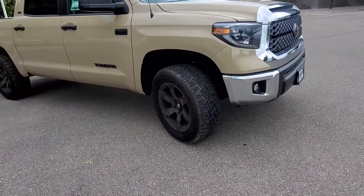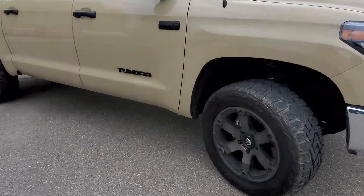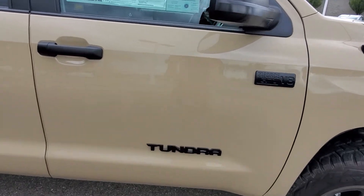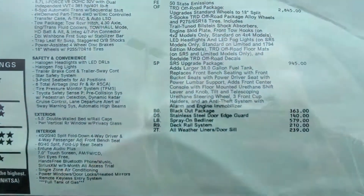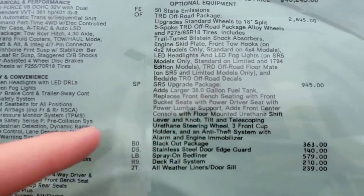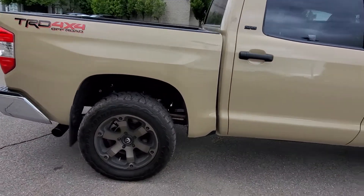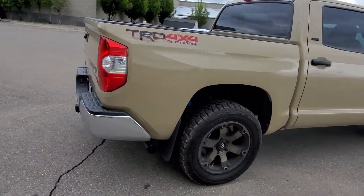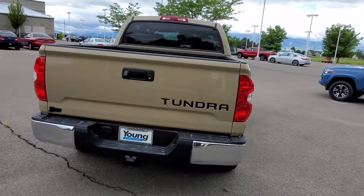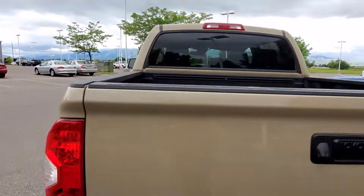It does have the blackout package, and you can see right there the 38-gallon fuel tank. It also has a bed liner from Toyota.